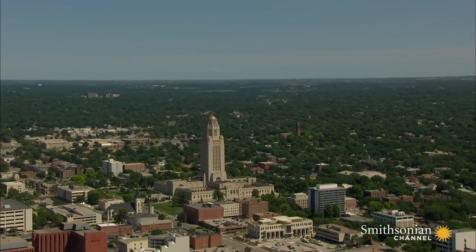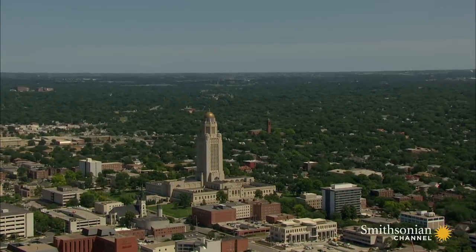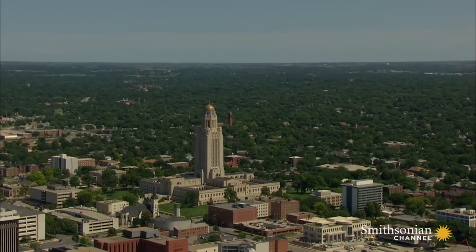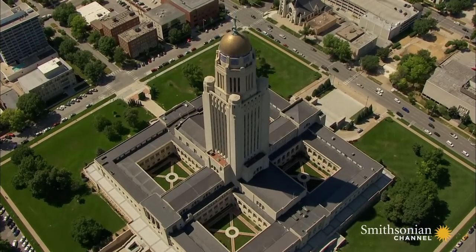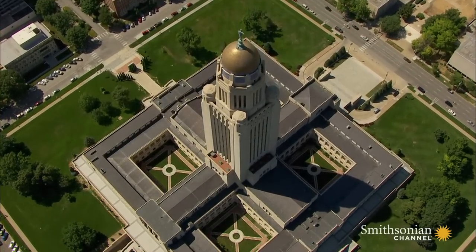But it took three tries for Nebraska to build itself a new statehouse. The first two capitals had to be torn down because of structural problems. In 1920, the state held a national design competition. The winning plans promised to make Nebraska stand out from the other 36 states that had come before it.